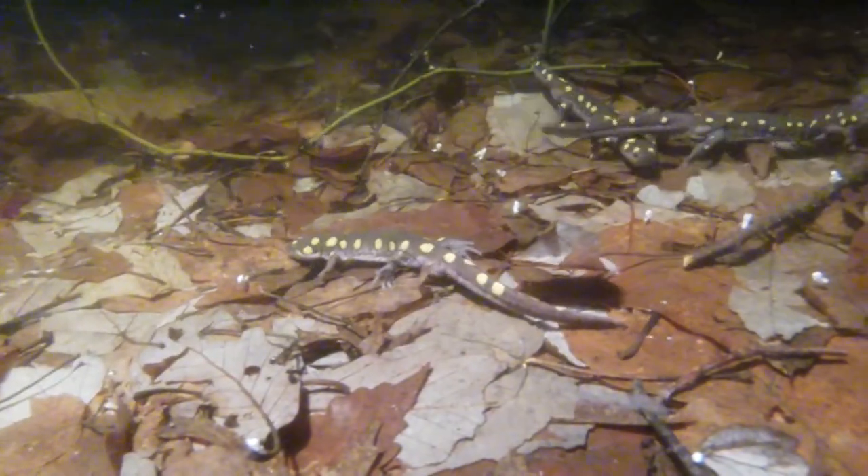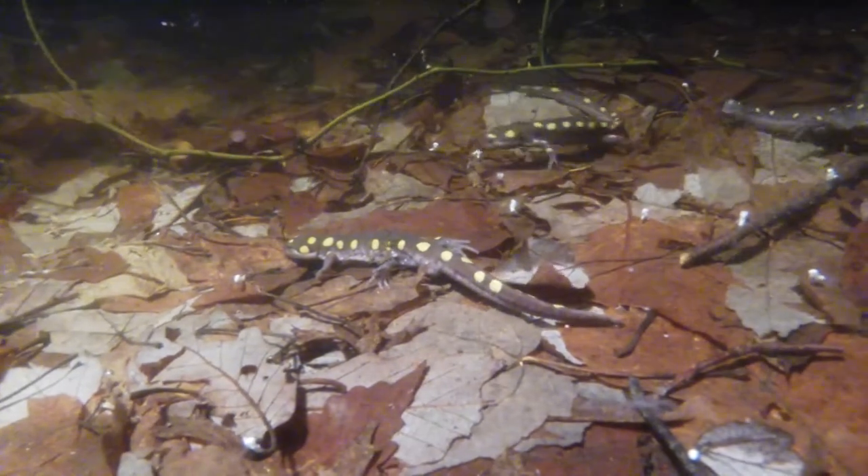It is reported that some males will deposit their sperm on top of the spermatophores of other males to give themselves a competitive advantage.